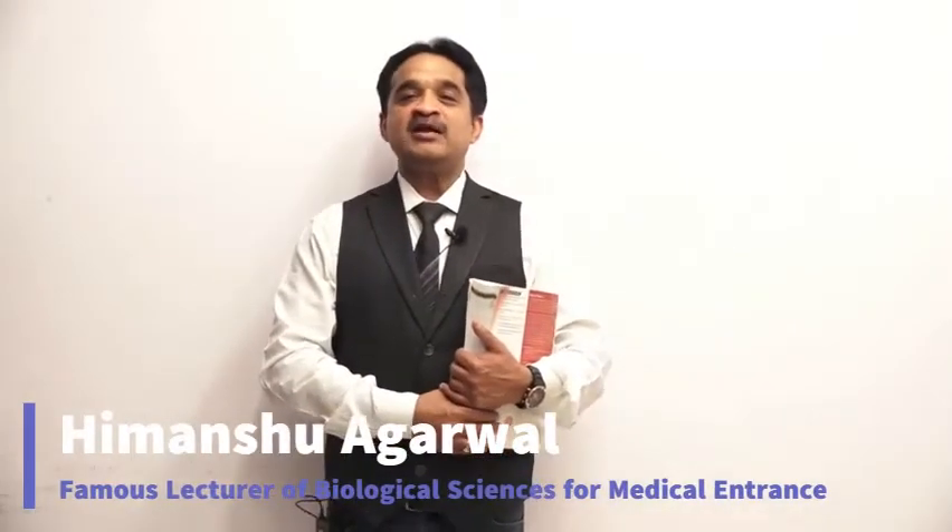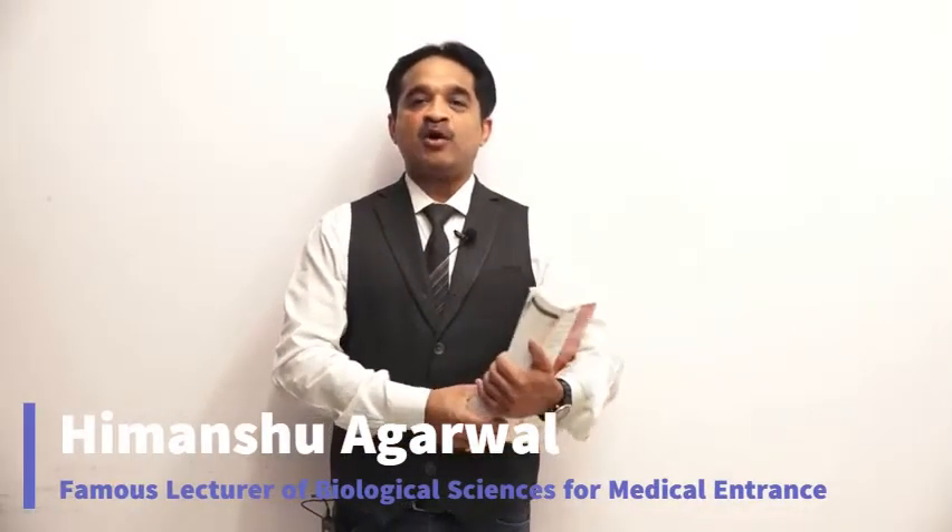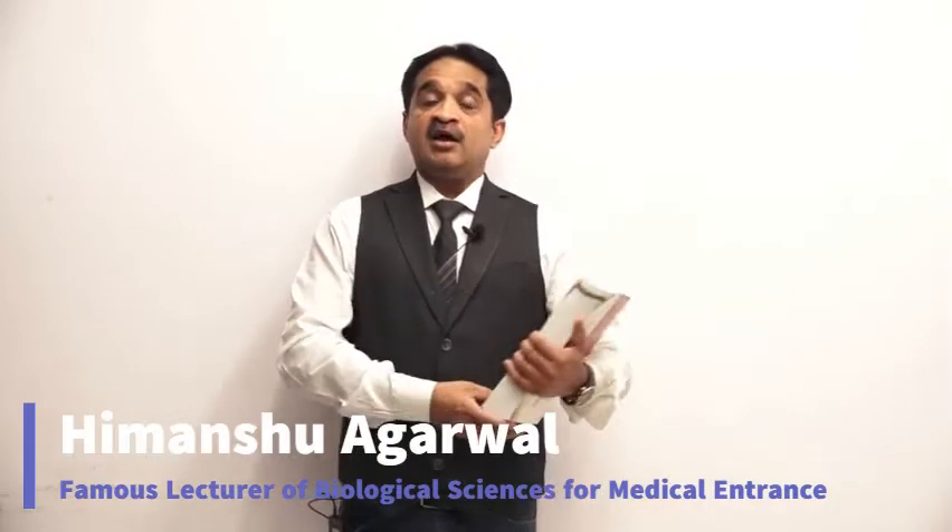Welcome dear students. My name is Himanshu Agriwal and I am author of this book Objective Biology for NEET, published by Ville Publications India. I have received many messages and emails regarding this book. Thank you for the love you have shown towards this edition.